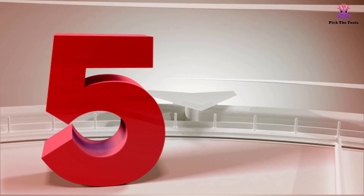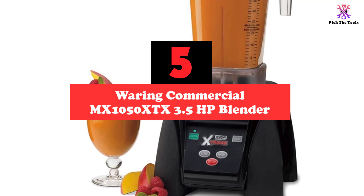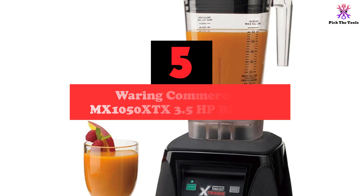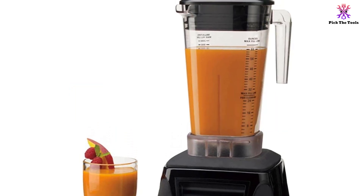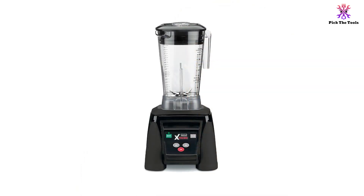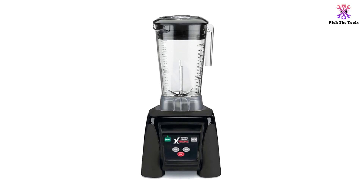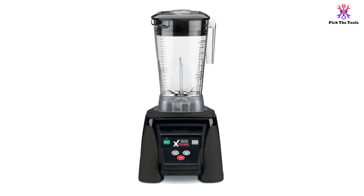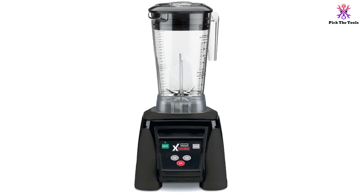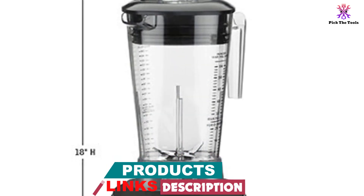Starting at number 5, we have the Waring Commercial MX1050XTX 3.5HP Blender. Featuring ultra-aggressive stainless steel blades and a unique jar design, the Waring Commercial MX1050XTX delivers fast results and smoother consistencies. This blender has a heavy-duty 3.5HP motor with a Raptor blade, so it can pulverize frozen ingredients and ice with ease. It is a good option for smoothies, salsa, and soups, and is a suitable choice for making 75-plus drinks per day.